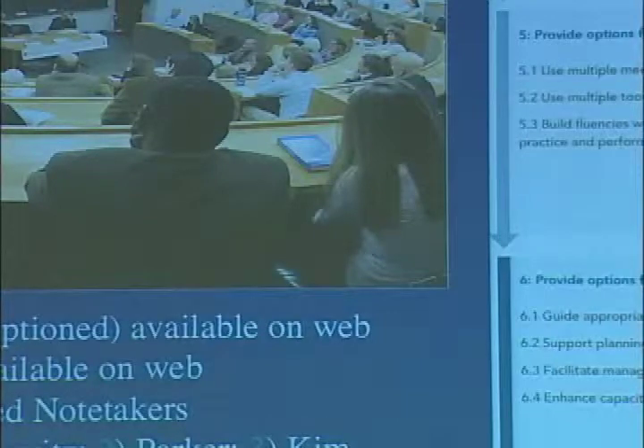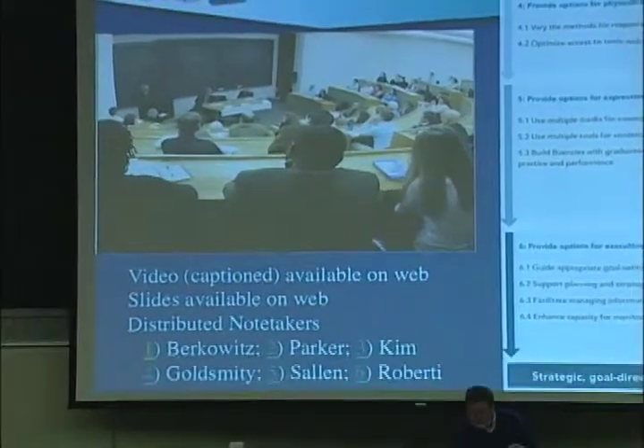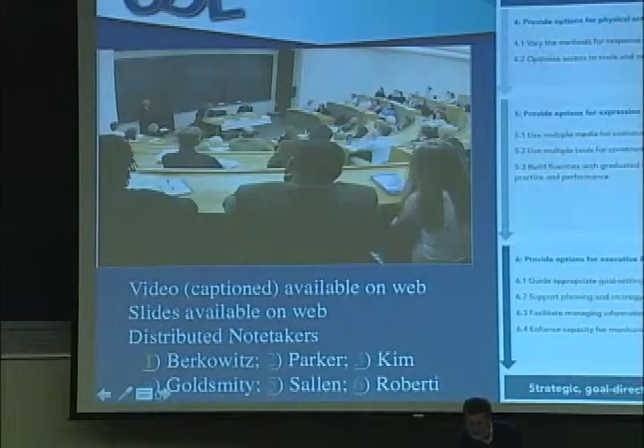More interestingly, over time more and more diversity starts to come out as people see, oh, there isn't one way to take notes. So usually somewhere along during the course of the class, someone will come out like Miss Goldsmith.